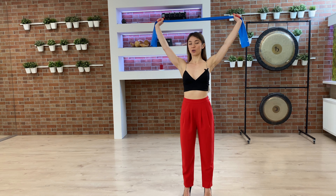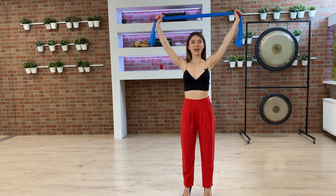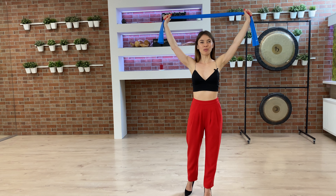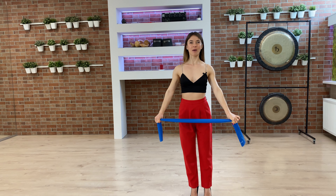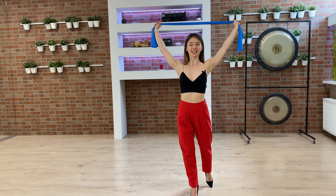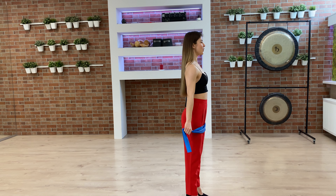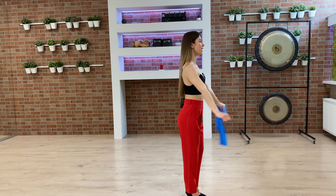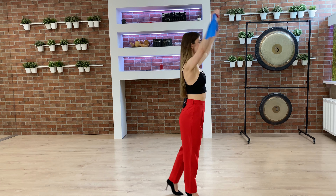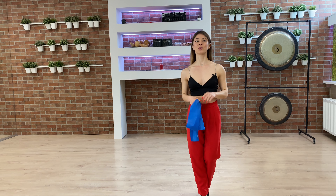Try to keep your shoulders down and engage your shoulder blades — don't bring them up. Engage the shoulder blades, bring your arms up, then bring your right leg back and return to center. Go up with your arms, back with your leg, and back to center. You can repeat this exercise around 10 to 12 times.